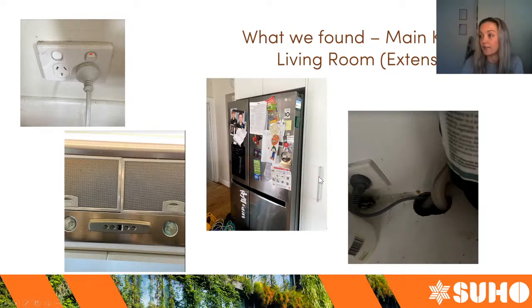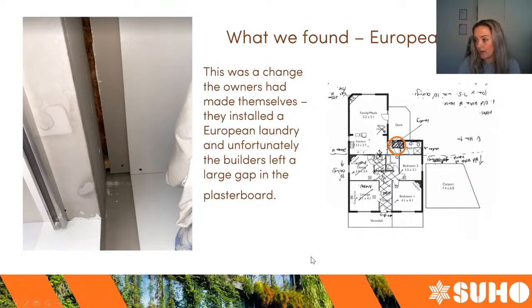These leaks are fairly typical. The laundry was one I haven't seen before — the clients had installed a European laundry in what was part of the bathroom, separating it out into a cupboard. I could feel some air coming from under the doorway and couldn't work out why, so I looked under it and found that the tradesman who installed this laundry had cut the sheet a bit too small and just put it up anyway, leaving a good inch gap where air can move from the house up into the roof space and vice versa.